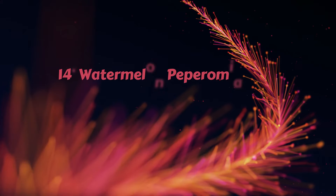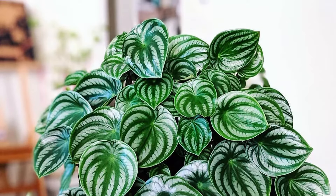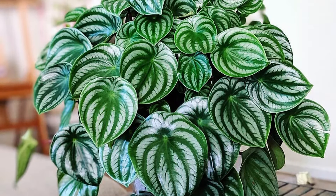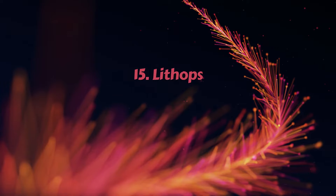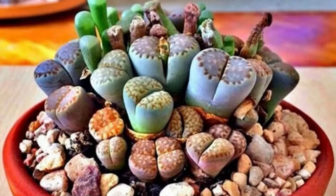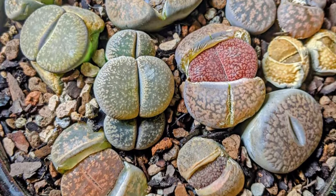Number 14 – Watermelon Peperomia. The small leaves look like mini watermelons, while the plant stays compact and looks great with its lush foliage. Also a great plant for beginners. Number 15 – Lithops. Living Stones is a unique-shaped succulent that looks like colorful pebbles. It's easy to grow and looks super amazing in small pots.